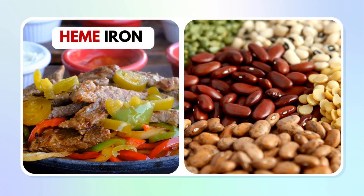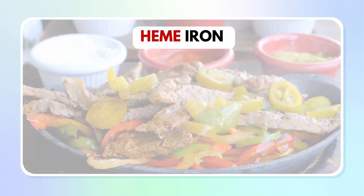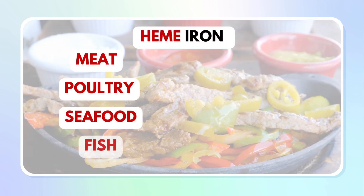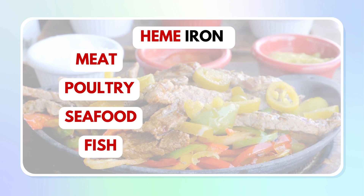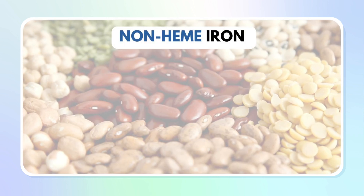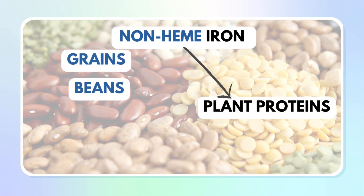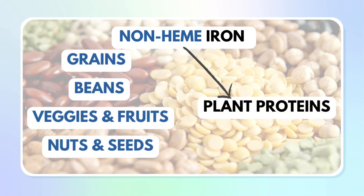There are two kinds of naturally occurring iron in foods that are absorbed and handled differently by our bodies. The two forms of dietary iron are heme iron and non-heme iron. Heme iron is found only in meat, poultry, seafood, and fish — so heme iron is the type of iron that comes from animal proteins in our diet. Non-heme iron, by contrast, is found in plant-based foods like grains, beans, vegetables, fruits, nuts, and seeds.